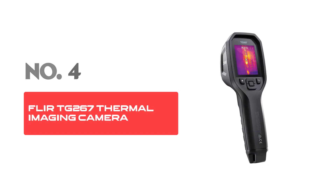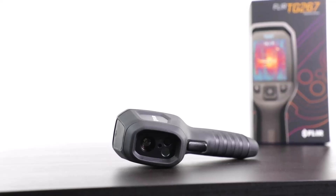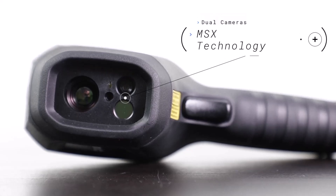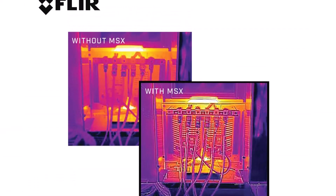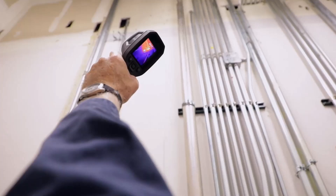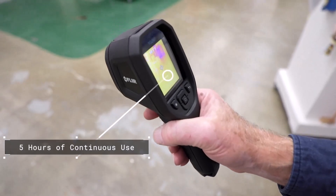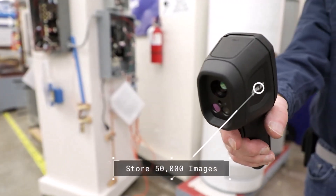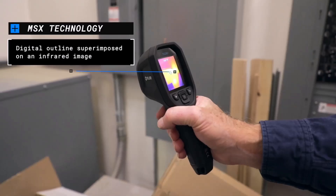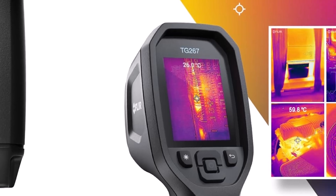Number 4: FLIR TG267 Thermal Imaging Camera. The FLIR thermal imaging camera is a reliable infrared device designed for professionals in building inspections, HVAC, and electrical analysis. It detects and analyzes heat signatures across various environments, making it excellent for on-site thermal imaging. Its ability to identify temperature variations quickly ensures improved efficiency for detailed inspections. The inclusion of a bullseye laser assists in pinpointing specific areas for thermal monitoring, adding precision to the camera's functionality.